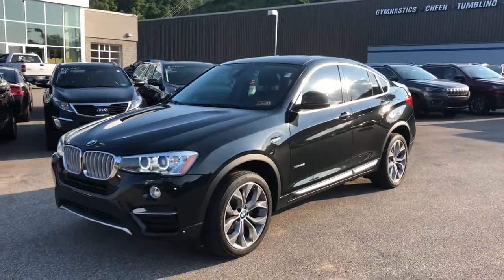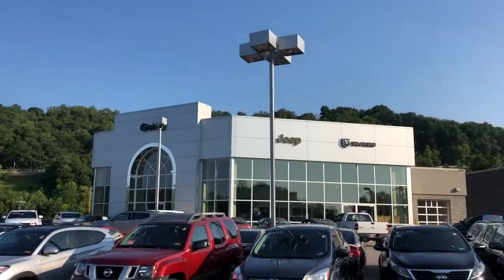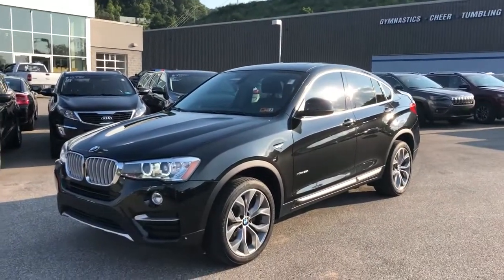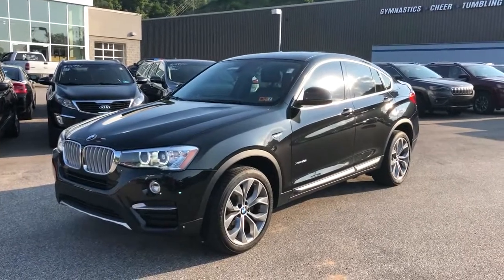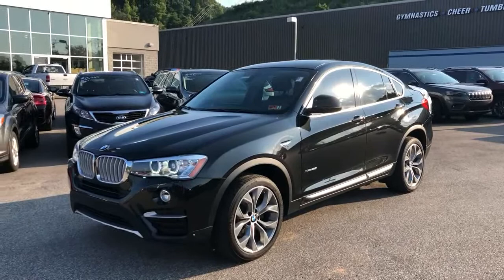Hey guys, John Perry down here at Goldie Chrysler Dodge Jeep and Ram in Huntington, West Virginia. Today I'd like to feature one of our pre-owned vehicles — this is a 2015 BMW X4 2.8i with xDrive.